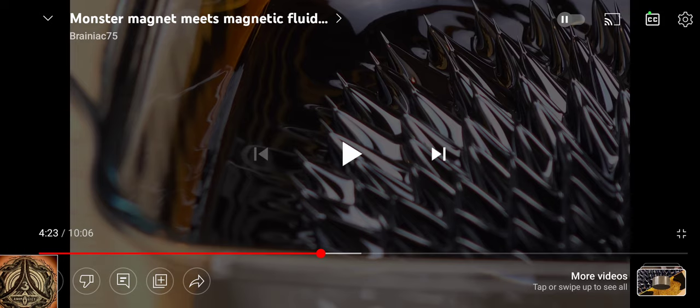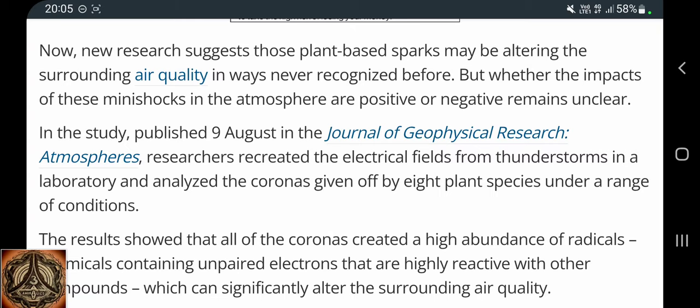But let's go back to the article. New research suggests those plant-based sparks may be altering the surrounding air quality in ways never recognized before. Whether the impacts of these mini shocks in the atmosphere are positive or negative remains unclear.